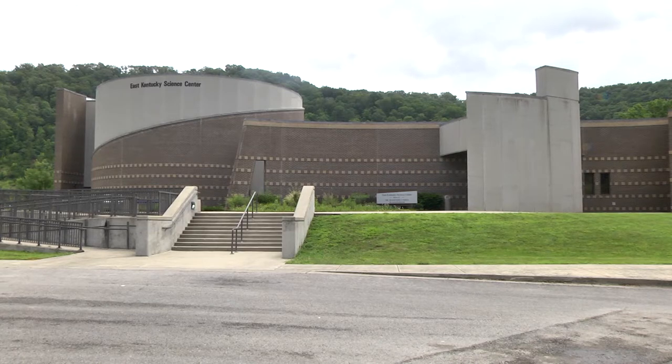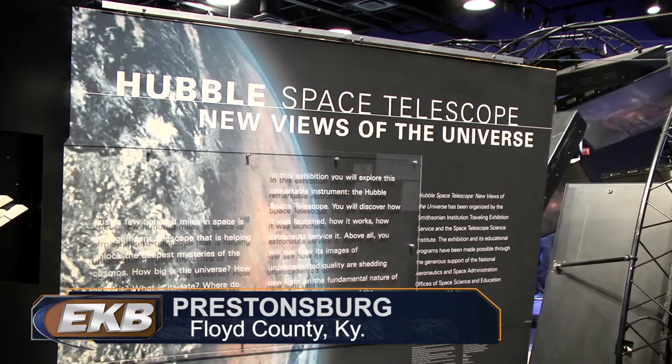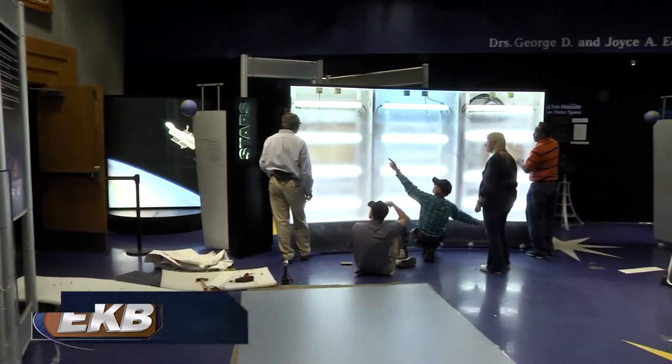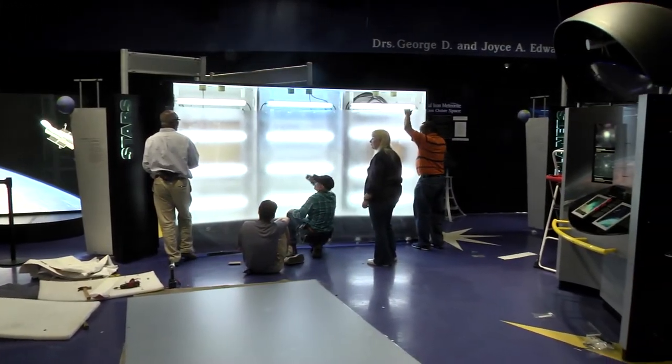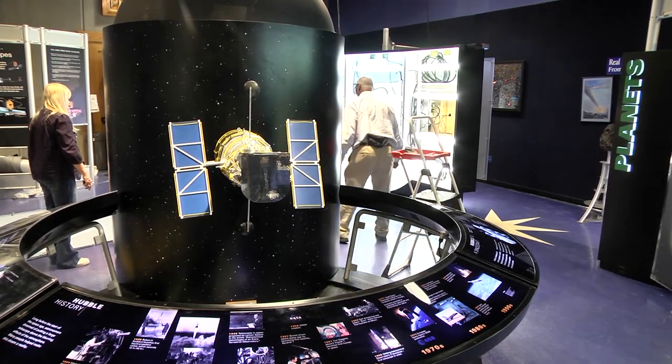The East Kentucky Science Center was closed today and will be closed tomorrow as the Hubble Space Telescope exhibit undergoes a makeover of sorts. Representatives from NASA traveled to Prestonsburg to upgrade the exhibit's four stations and to make plans to improve the Hubble centerpiece.